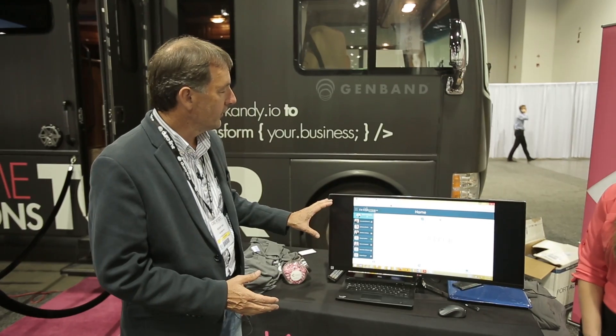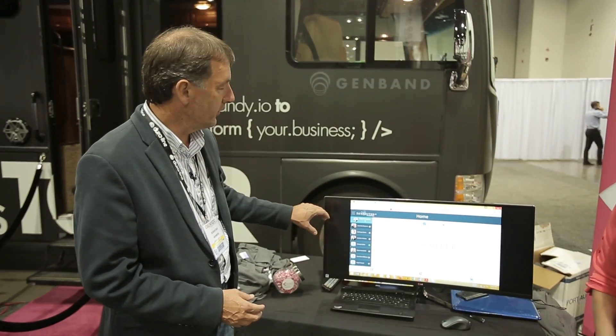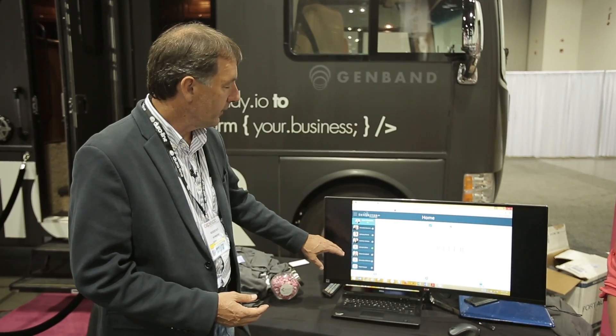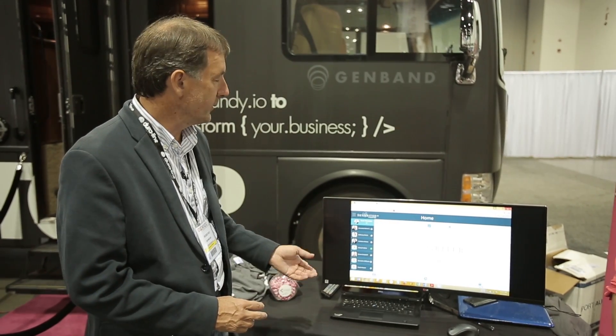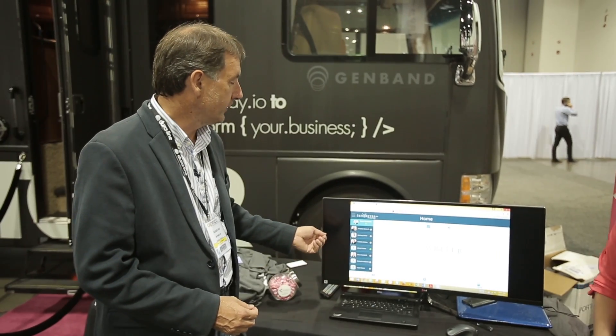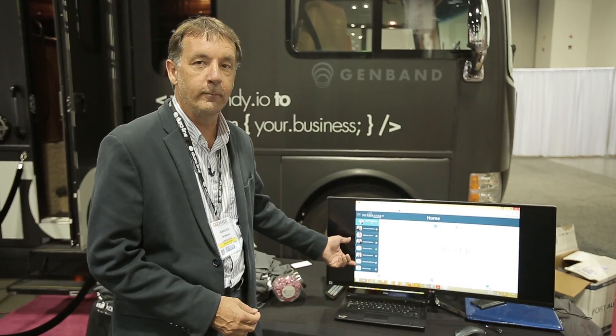What you see here is our application across this monitor. On the left-hand side is a list of our Skyrider team, and that team is designed so a physician can log in, click that easy button, and select someone from their team who is trained specifically around their EHR — and then we manage their medical records for them.